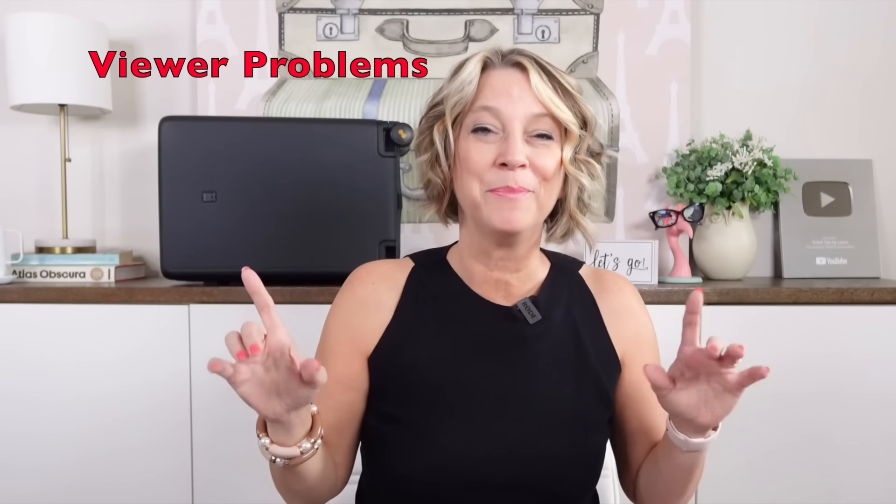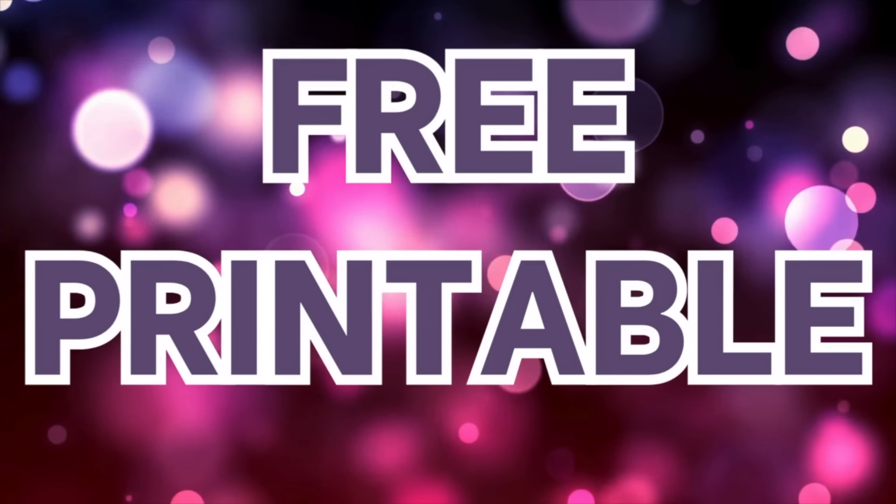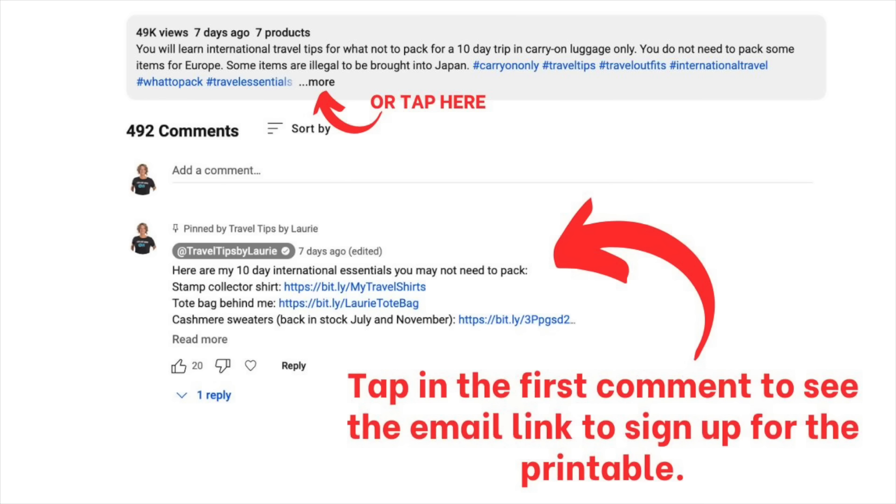A major problem a lot of viewers have is packing in a carry-on suitcase only — which we have to do as a pilot's family flying standby most of the time. I have a freebie where you can ask yourself certain questions to see if something is essential for the trip or can be left at home. If you have to pack toiletries in carry-on only, I have a great video in the iCards and description box showing you how to maximize the space in a carry-on suitcase.